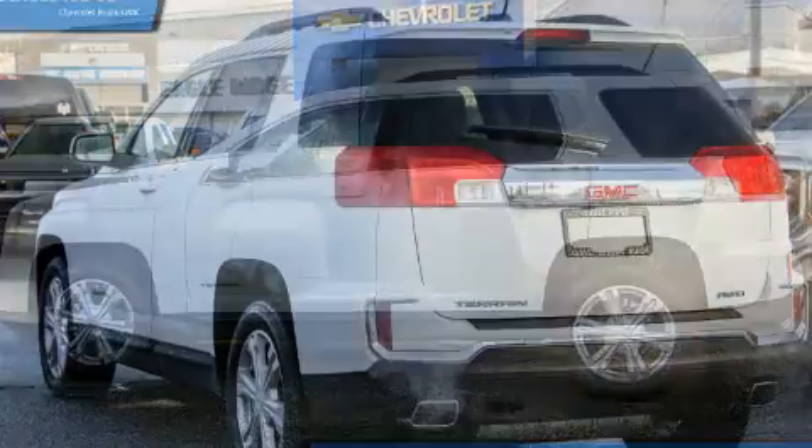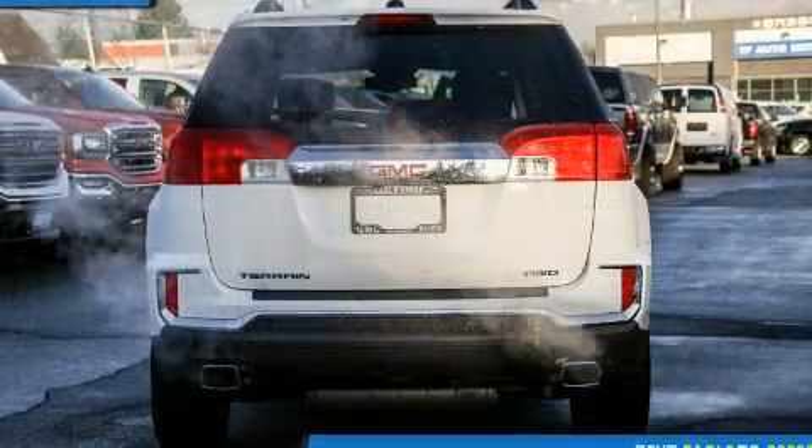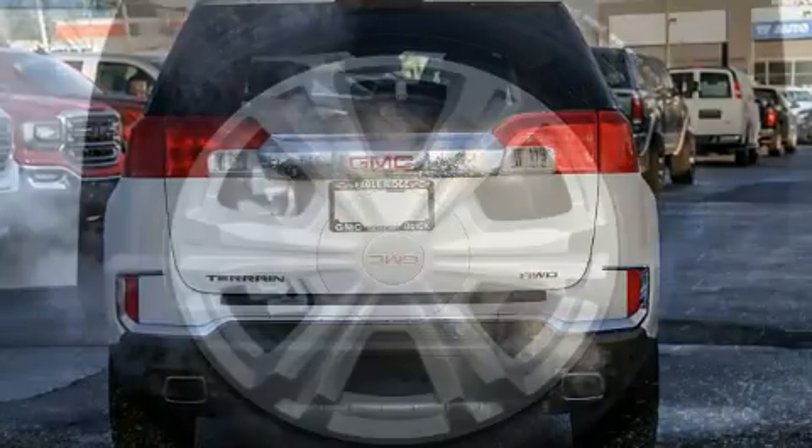Top features include air conditioning, delay off headlights, a rear window wiper, a tachometer, heated seats, heated door mirrors, remote keyless entry, and more.